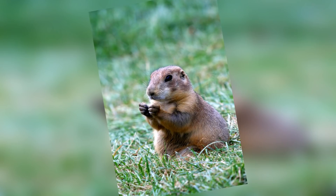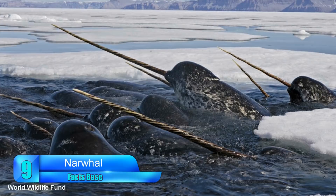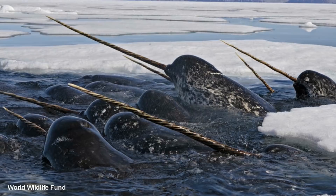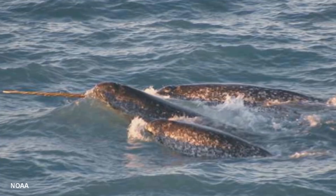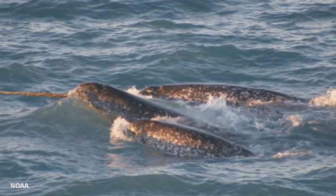Number 9: Narwhal. Called the unicorn of the sea, the narwhal is an aquatic animal that lives in icy waters near Russia, Greenland, and Canada, similar to the beluga whale. Their most notable feature is a pointed tusk that protrudes from their head and continues to grow throughout their 50-year lifespan. While many medium to large sea creatures are hunted to near extinction, narwhals are included on this list primarily for their ivory horn.